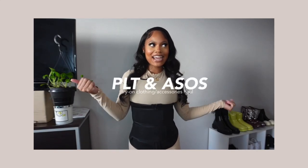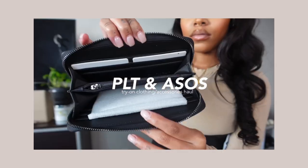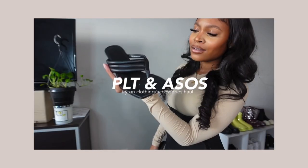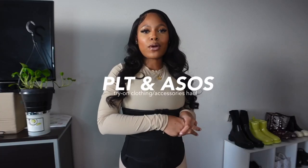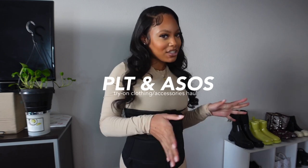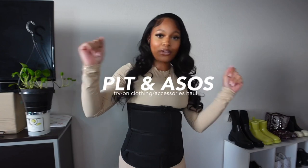Hey y'all, my name is Naya. I make vlog style content and today I have a haul. I have a few items from Pretty Little Thing as well as ASOS.com that I want to show you guys. It's really not much — this video should go super fast.